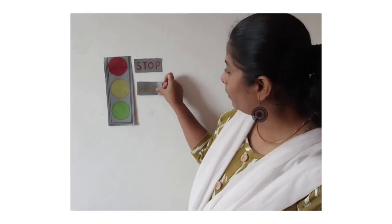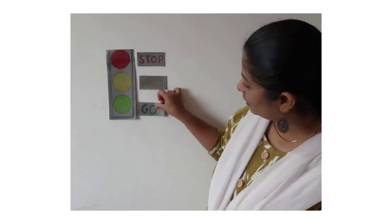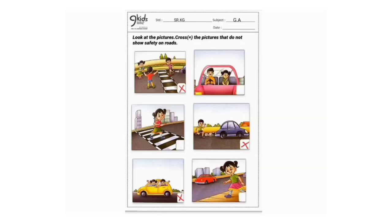Thank you! Red, yellow, green — now I know what traffic lights mean! So red means stop, yellow means wait, and green means go. Hope you enjoyed the rhyme!